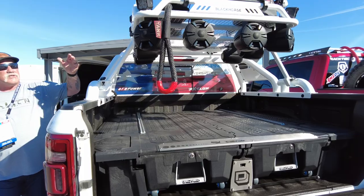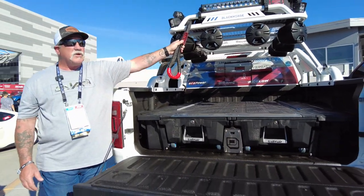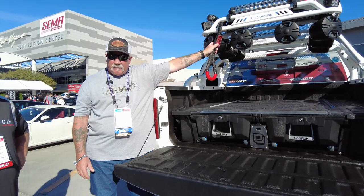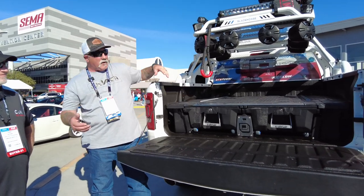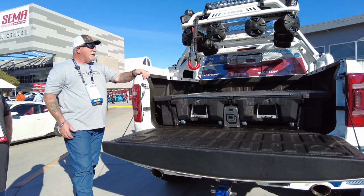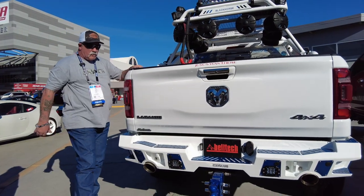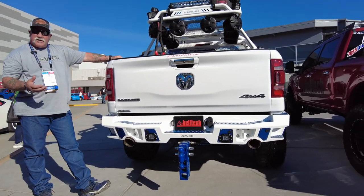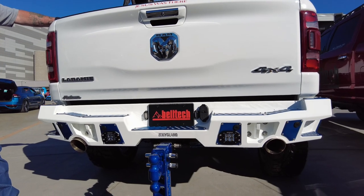We use Yank straps for all of our recovery — I've never broken one. I use these things religiously; I've broken other companies' straps but never a Yank strap. We put a deck system in it to carry all of our rescue gear. We also went with the Bodyguard rear bumper and a Gen Y hitch with the panel, because you never know — you need to throw a strap on there, you've got to have that.